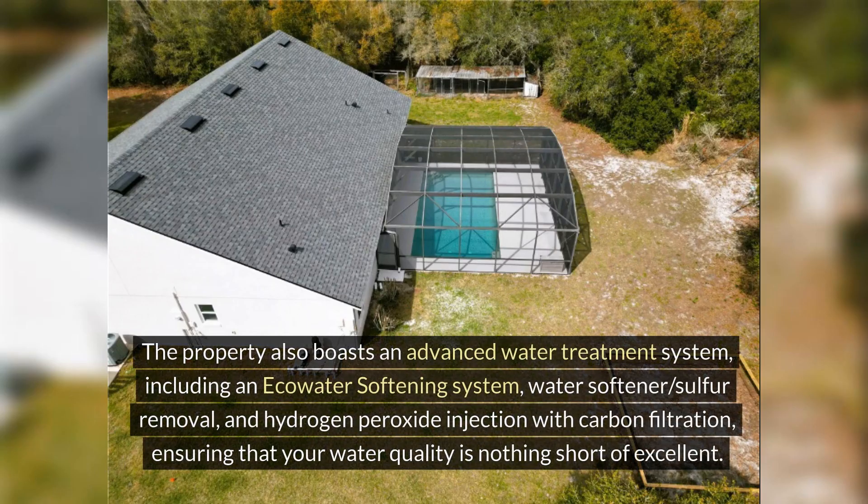The property also boasts an advanced water treatment system, including an eco-water softening system, water softener sulfur removal, and hydrogen peroxide injection with carbon filtration, ensuring that your water quality is nothing short of excellent.